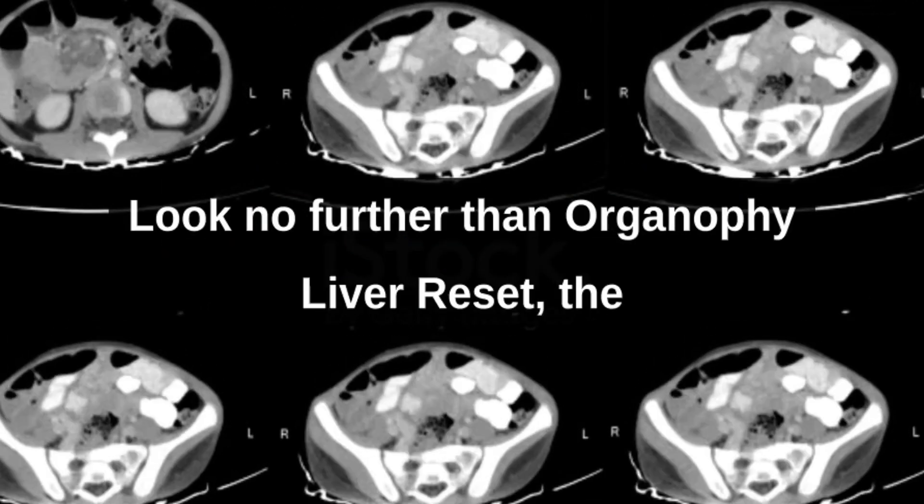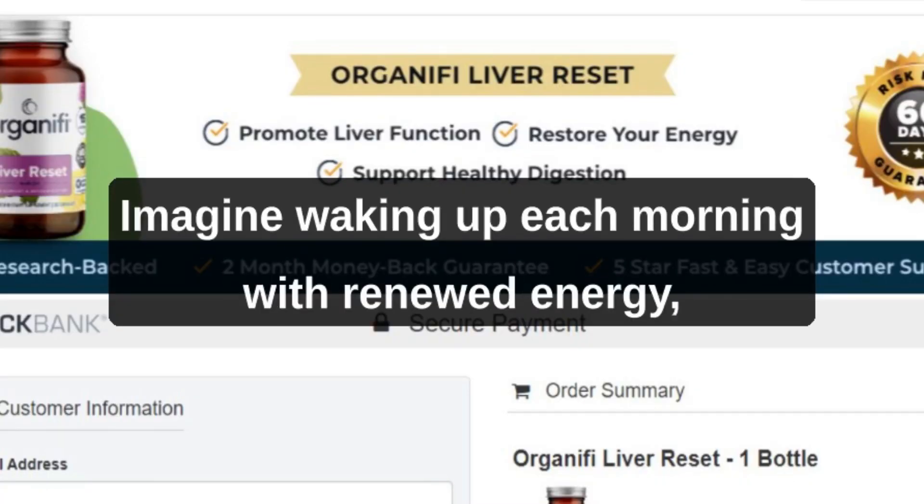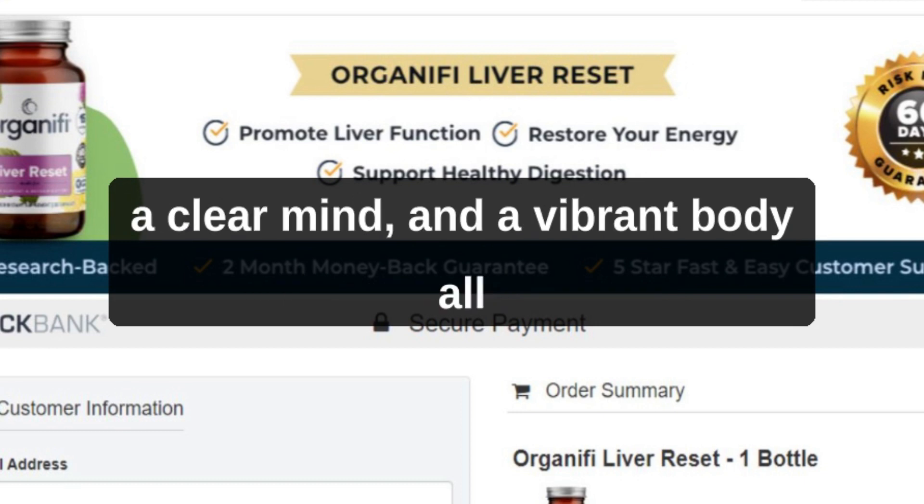Look no further than Organifi Liver Reset, the ultimate solution to revitalize and rejuvenate your liver. Imagine waking up each morning with renewed energy, a clear mind, and a vibrant body,